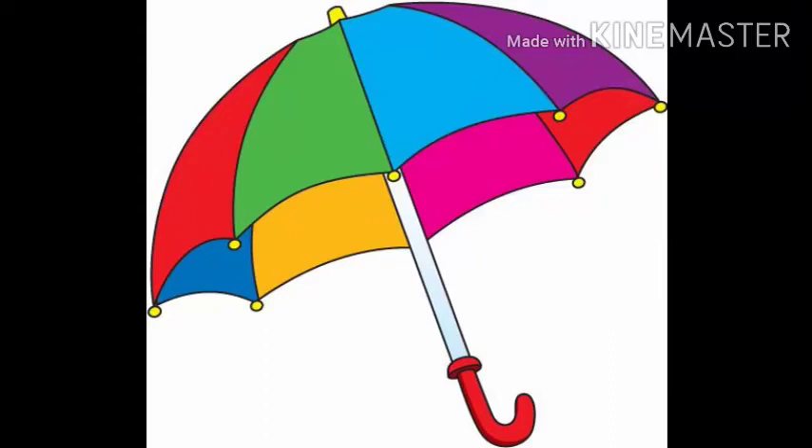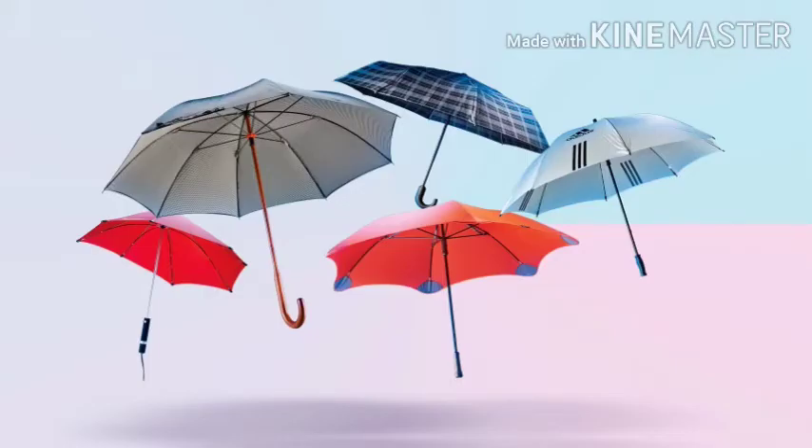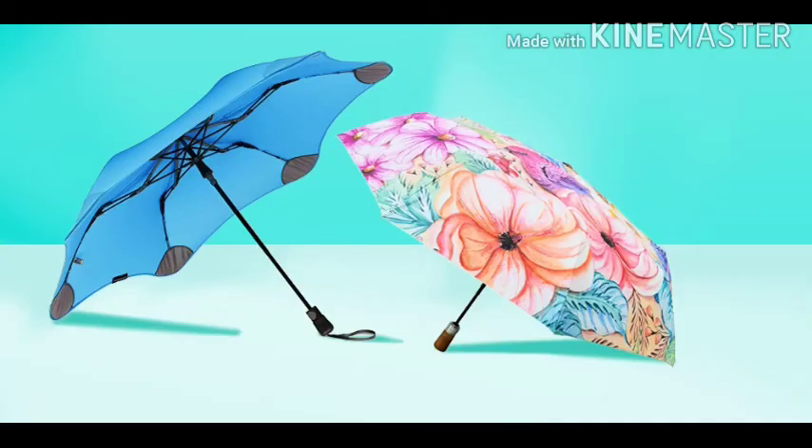Hello Children. Today we are going to talk about an umbrella. This is an umbrella. Umbrella is colorful. There are many beautiful colorful umbrellas in the market.